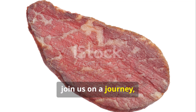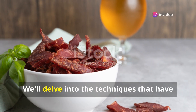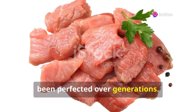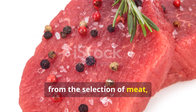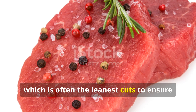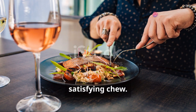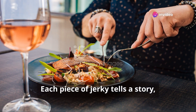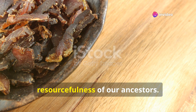Join us on a journey, a flavourful exploration of the art of jerky making. We'll delve into the techniques that have been perfected over generations and uncover the secrets behind this beloved snack — from the selection of meat, which is often the leanest cuts to ensure the best texture, to the final, satisfying chew. Each piece of jerky tells a story, a testament to the ingenuity and resourcefulness of our ancestors.